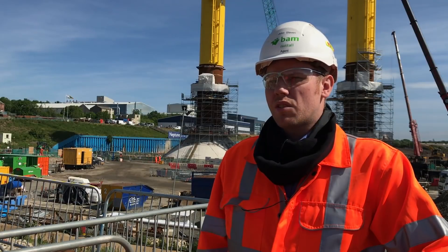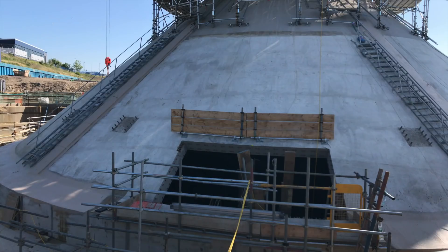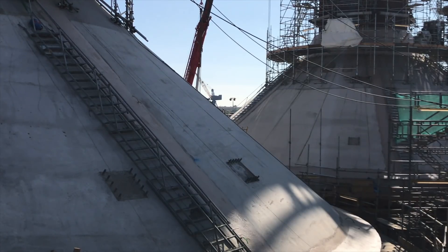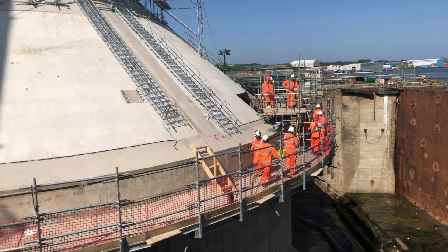With such a complicated structure, we use the digital construction to help visualise the pinch points. The roof panels for the GBF are concrete that are inclined at 40.1 degrees and to form a cone in reinforced concrete is quite tricky.